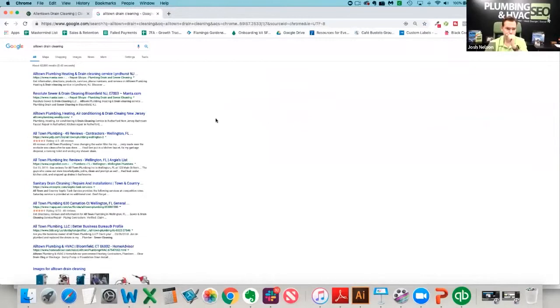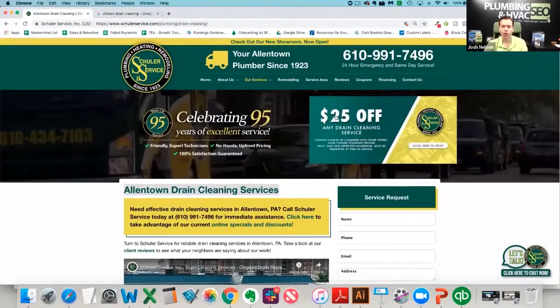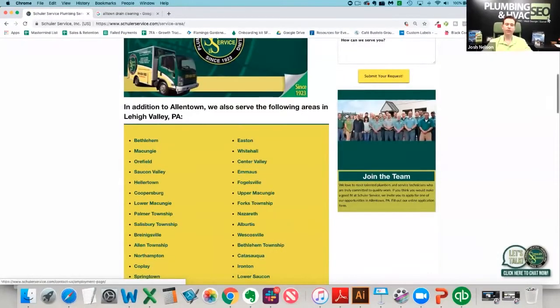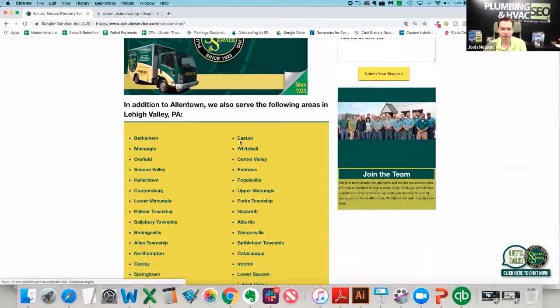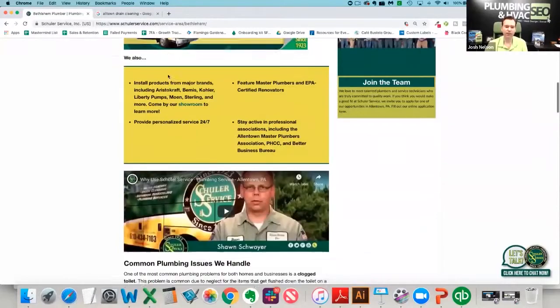Type in 'Allentown drain cleaning' and there you go — it takes you right into the drain cleaning section on the site. You want to have pages for each of the services, and then you also want to create pages for each of the cities they operate in. They've gone a little wider — they want to serve a wider area. We've got Bethlehem, Macungie, Easton, Whitehall, and Emmaus. We create pages for each of those cities, so we've got 'Bethlehem Plumber,' 'Bethlehem Plumbing,' with unique content for each.